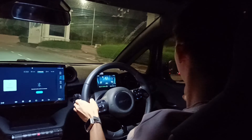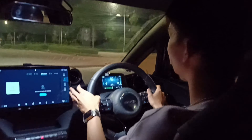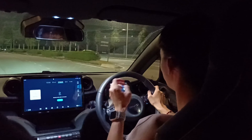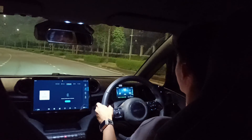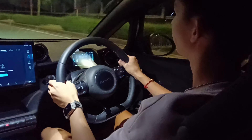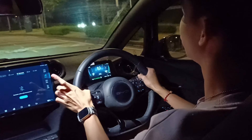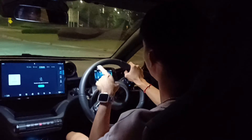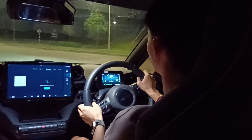The interior material is decent for a sub-100,000 ringgit Malaysia car. You may find a lot of hard plastic, but it's the quality type of hard plastic. The door handle design is quite fancy, and the door card armrest area is finished in a soft-touch material.